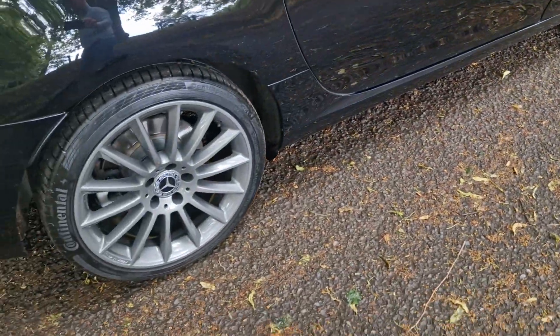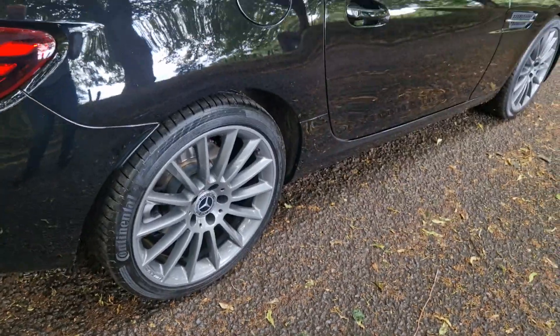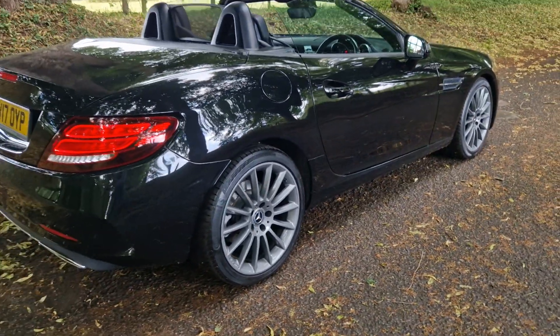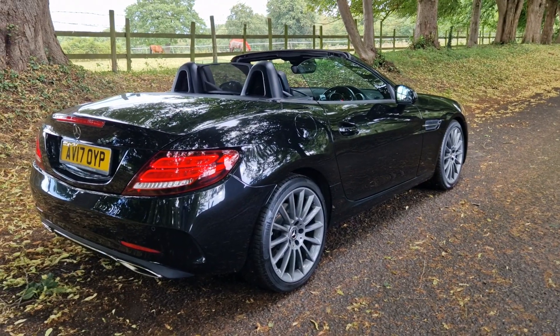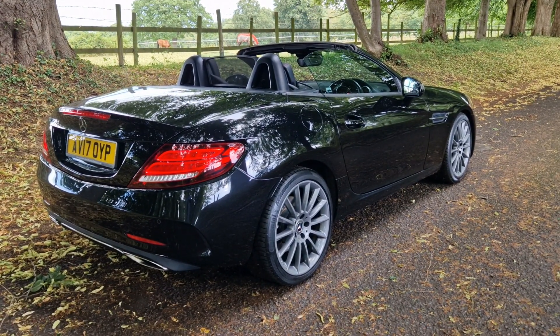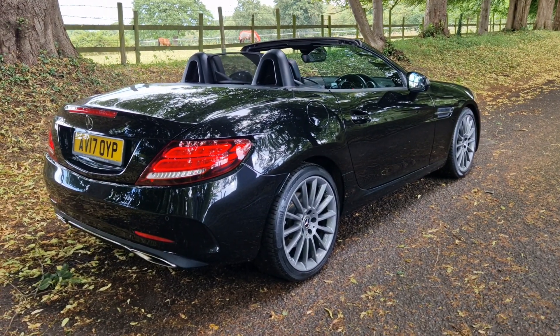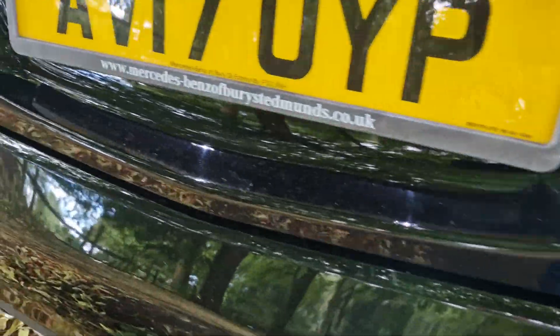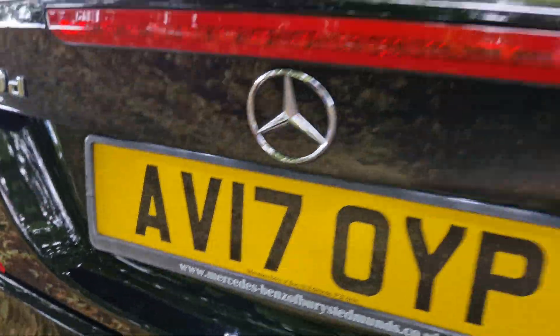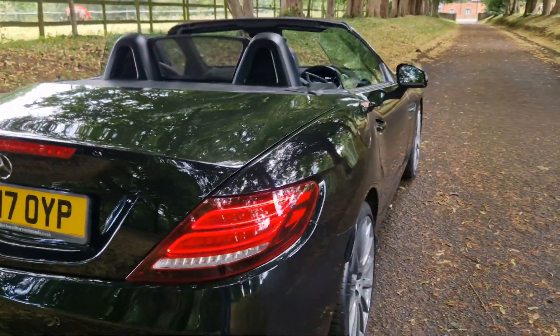It comes with full service history, a fresh MOT, and two keys — everything doing what it should be doing. We take these videos just around the corner from our busy forecourt in Cannock, Staffordshire. We're two minutes off junctions 11 and 12 of the M6, 30 seconds off the toll road — couldn't be any easier to get to — and we've got local train stations as well.